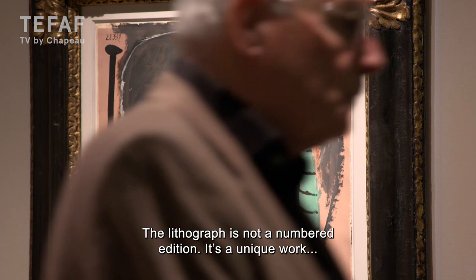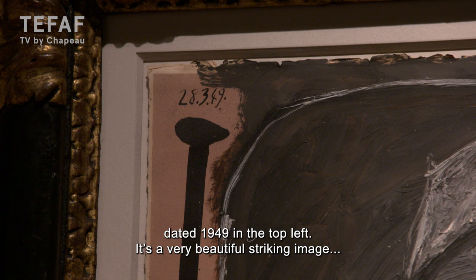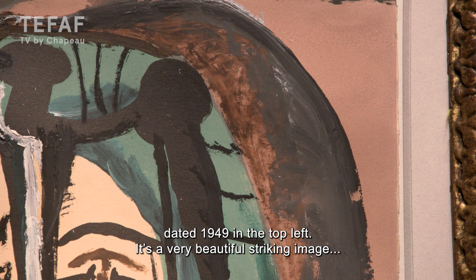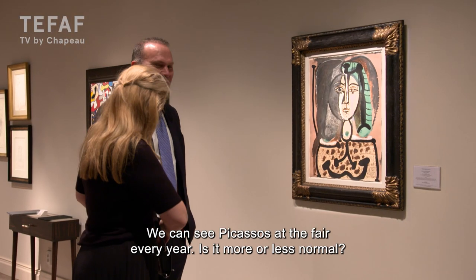The lithograph is not a numbered edition — you can see this is not numbered. It's a unique work dated in the top left from 1949. And it's just a very beautiful, striking image. The oil paint gives it an extra layer of depth.